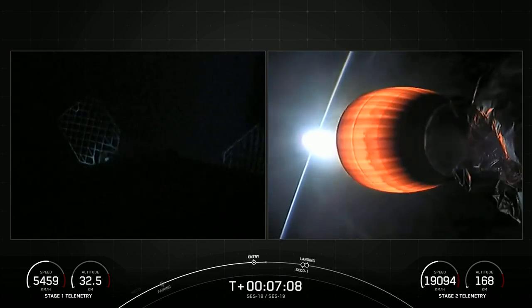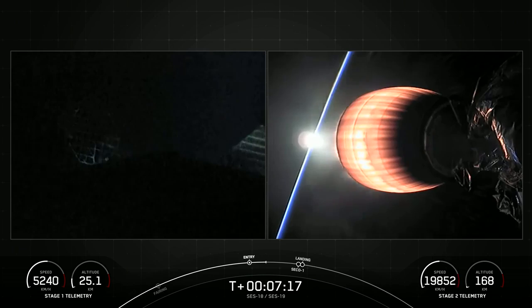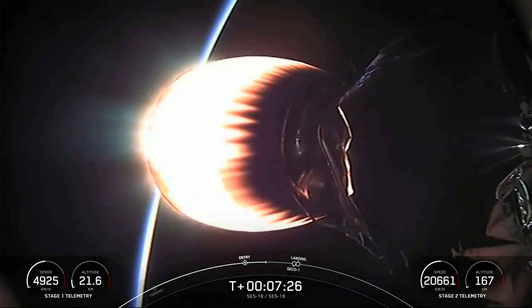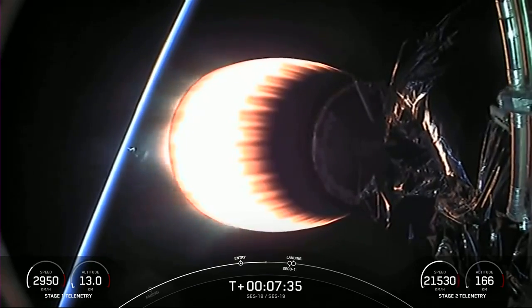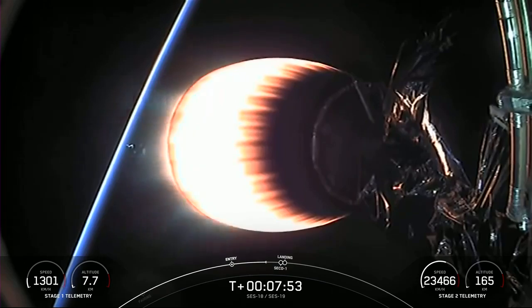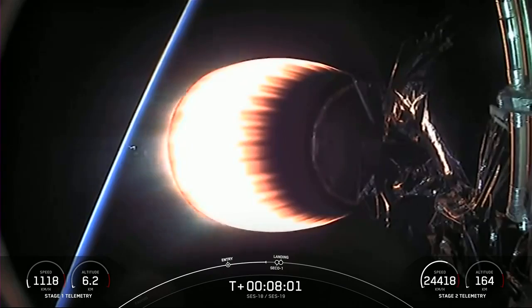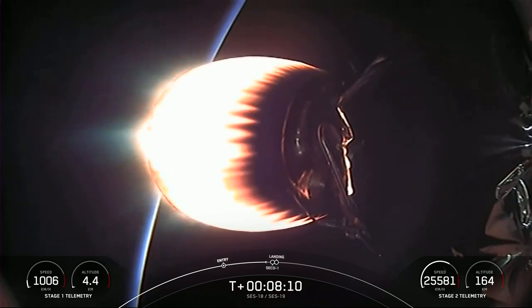Stage 1 flight termination system is saved. This burn lasts for about 23 seconds. Stage 1 entry burn shutdown. And with confirmation of that entry burn shutdown, both vehicles continue to follow nominal trajectories — one last burn before the first stage attempts to land on our drone ship. That's the landing burn. During the first stage landing burn, a single Merlin engine — that center engine — will relight and slow the vehicle down for its landing attempt on our drone ship. Gorgeous view of the second stage MVAC engine. We were actually able to see the contrail left behind by the first stage, lit by the sun peeping up over the horizon of the Earth. The second stage flight termination system is saved. We had a successful liftoff at 7:38 p.m. Eastern time from pad 40.